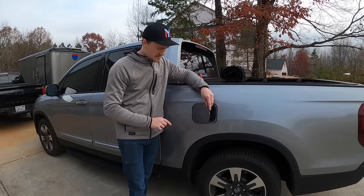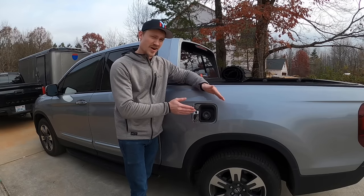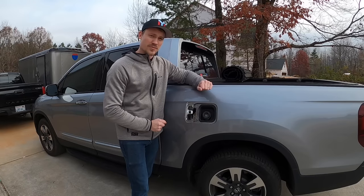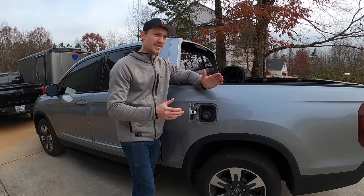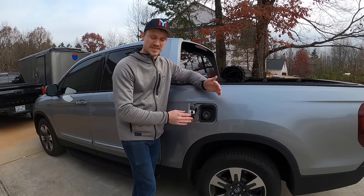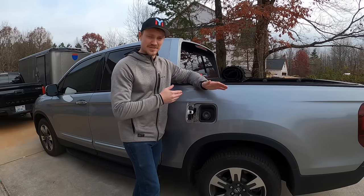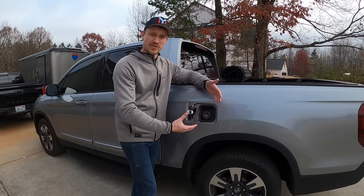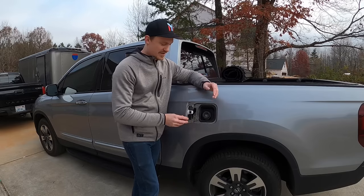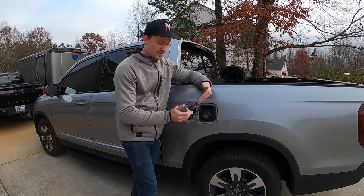First things first, I love that this gas tank cap actually locks. The reason for that is I kind of grew up in a bad neighborhood where people would fill up other vehicles with things like orange juice or sugar in the tank. Having a lock to prevent somebody from tampering with your vehicle is a big deal for me — it's one of those little things I pay attention to, and I like that Honda actually has that.